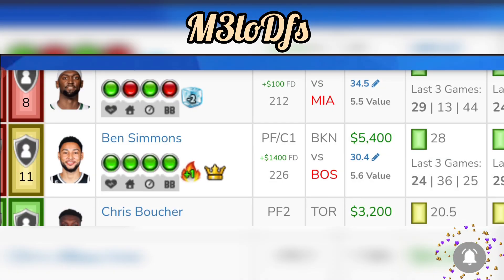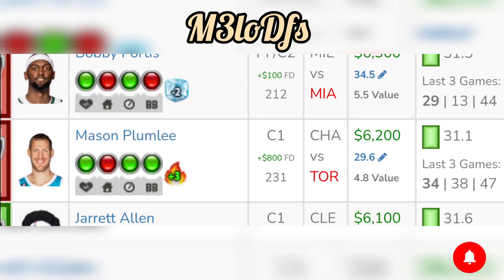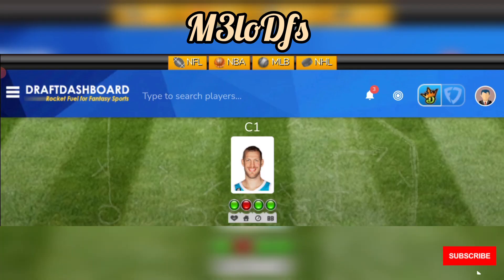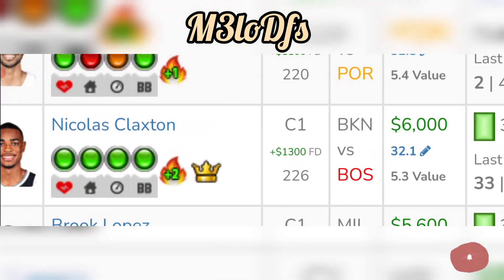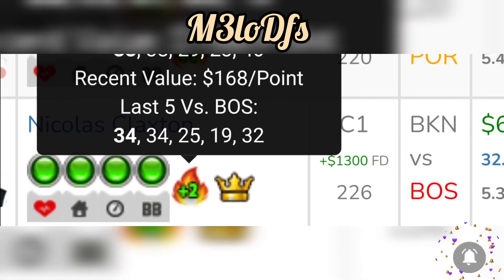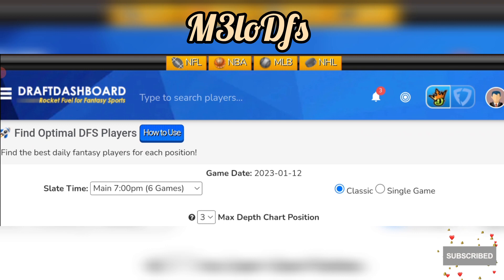Going to our last play at centers — Mason Plumlee. He's 6,200 on DraftKings and 7,000 on FanDuel. He's been consistent, averaging 38 fantasy points in the past five games. Toronto allows an average of 36 fantasy points to the position. You also have Nicholas Claxton against Boston at 6,000, who has done well — he had 34 fantasy points in each of the last two games against Boston. Claxton is also a great play to consider at the center spot.